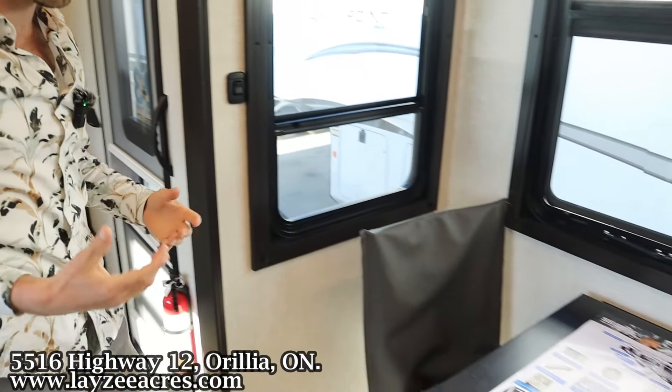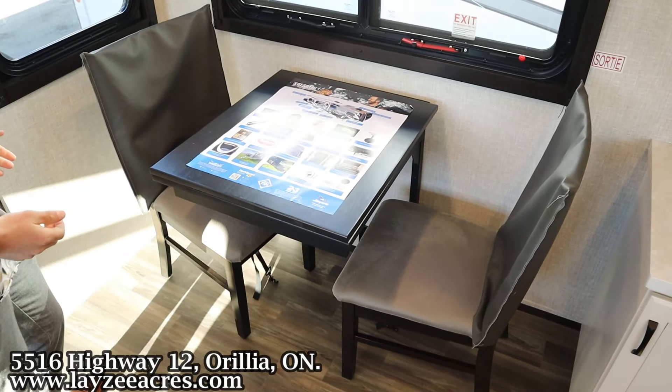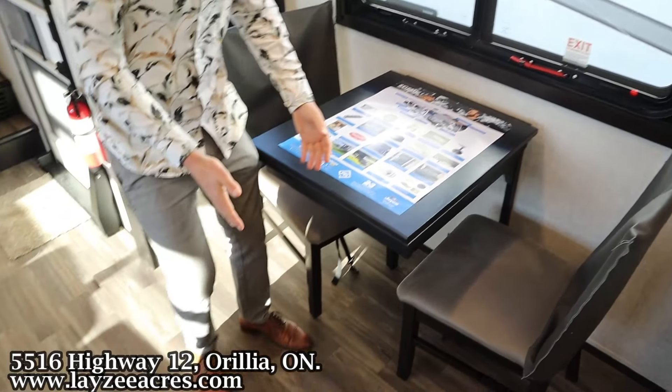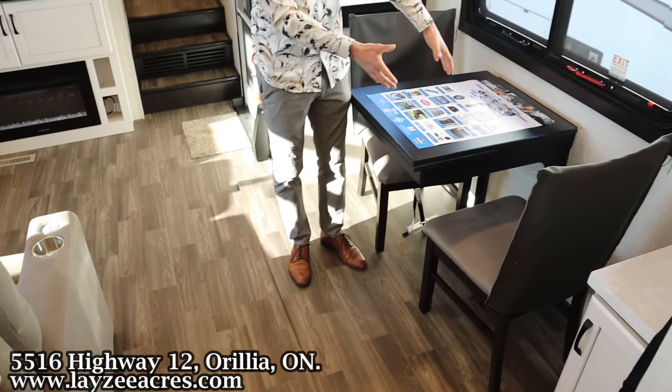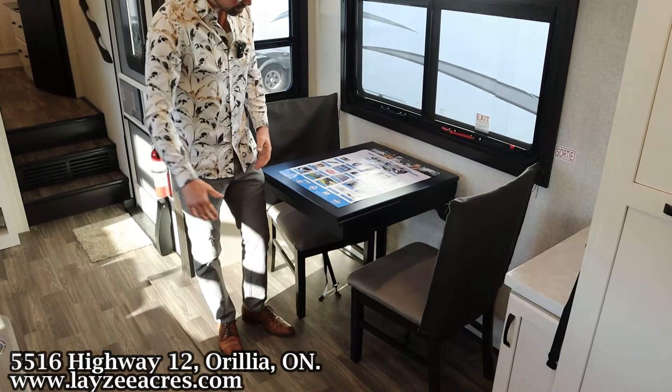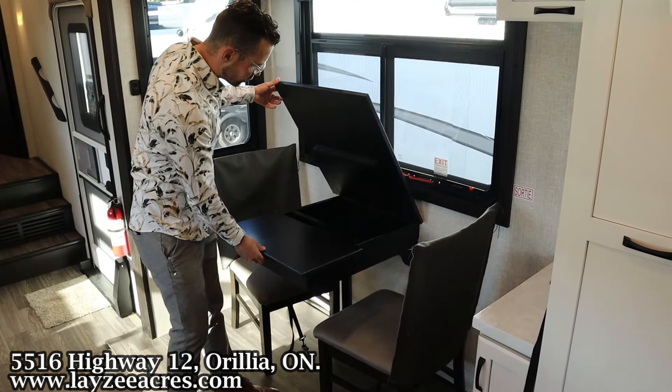Flipping over to the door side, we've got our freestanding table and chairs. I really like how they've done this table — the platform of the slide starts right about here, but they've set the table back a little bit to give you more walking space around it. If you want, you can just pull it out and extend the table. Slick stuff, and door-side windows face your campsite.